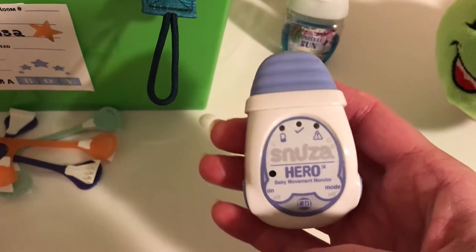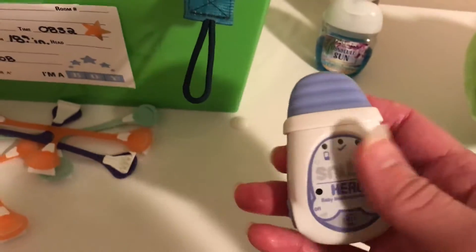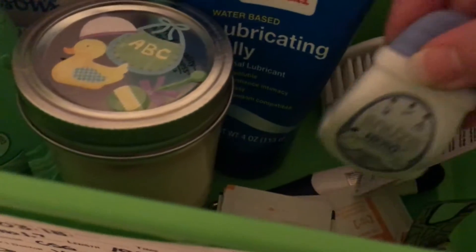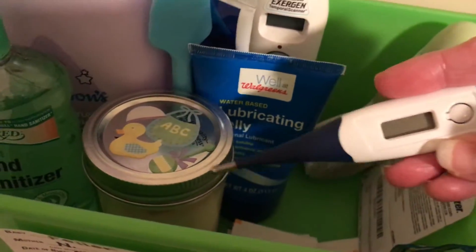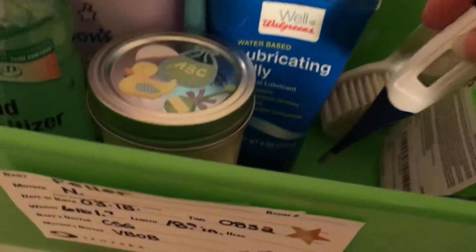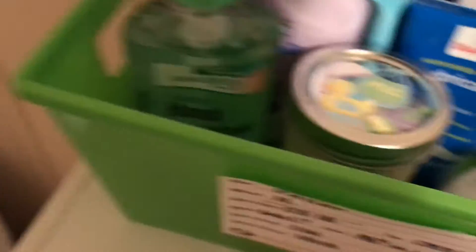Look this up, guys. I'm not sponsored by anybody, but this is really great. I think it's great to have if you're a new mom or if you just have a baby. We also have the thermometer — this is what I use to do rectal temperatures, just a digital thermometer. And then I have the alcohol pads in there to wipe off the thermometer after we use it.